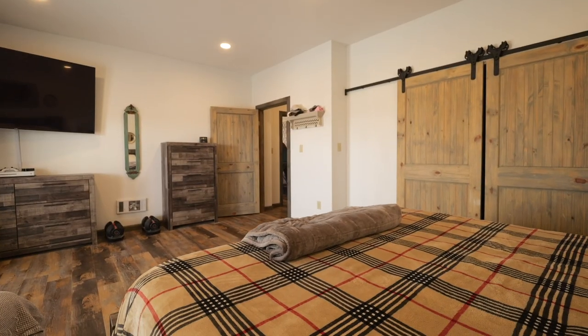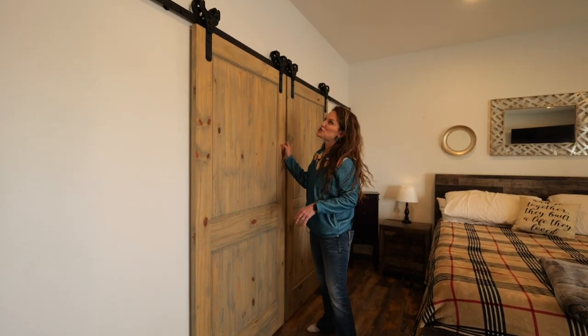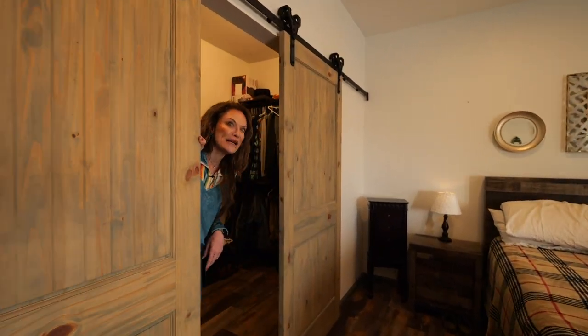This is the second master bedroom. There's an amazing walk-in closet. Y'all know how much I love barn doors, but just look at this great closet.